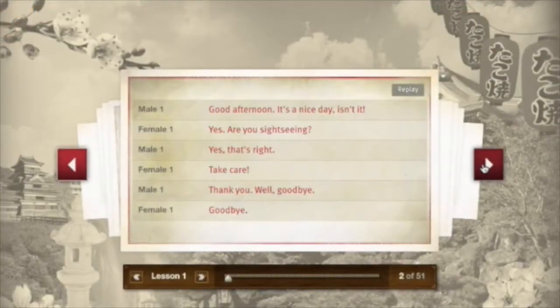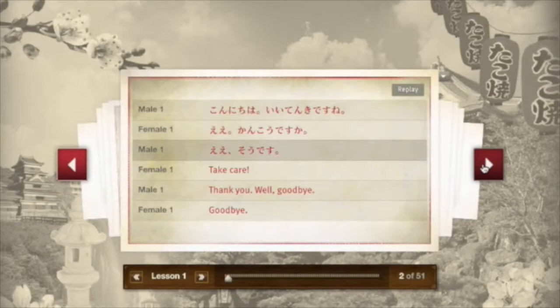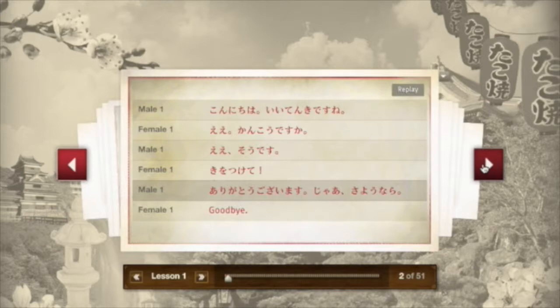Here's the conversation we'll be studying in this chapter: "Konnichiwa. Ii tenki desu ne. Eee, kankou desu ka? Eee, so desu. Ki wo tsukete. Arigatou gozaimasu. Jaa, sayonara. Sayonara."